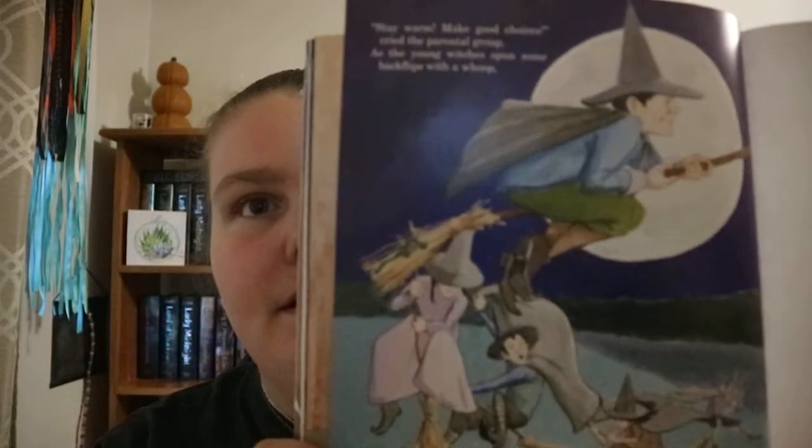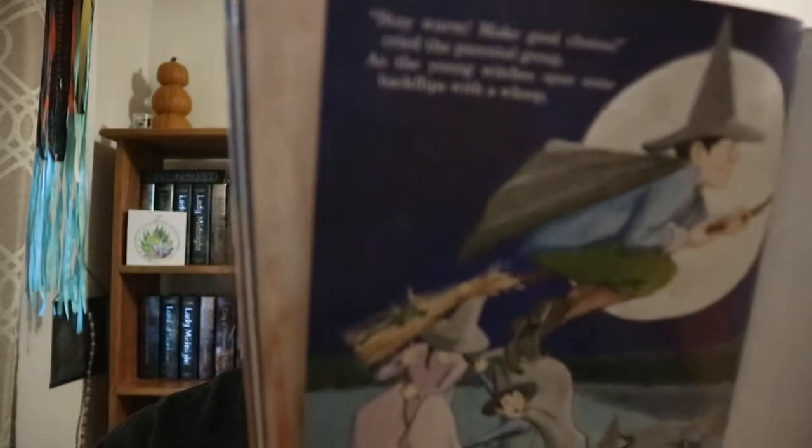Not every bit of space on a page is filled in with something. So you got juvenile fiction, holidays and festivals, Halloween — that type of book.